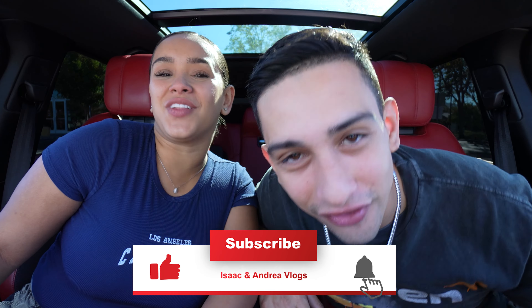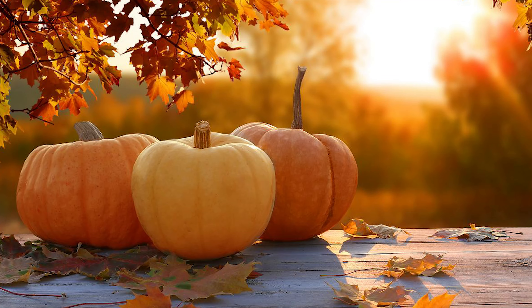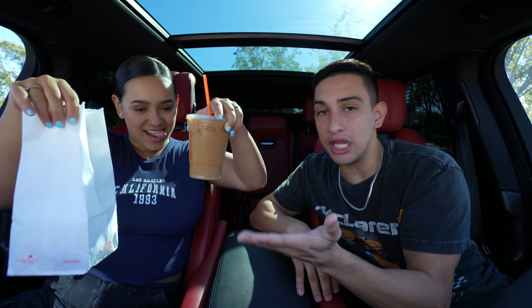Welcome to a new vlog — today we're trying new fall fast food menu items, starting off at Dunkin' Donuts. Later in this video we try a secret shake that just came back after 13 years, so that's gonna be crazy. We decided to come out and do this video at 9 in the morning, which was a mistake because fast food places are only serving breakfast right now. We drove to Chick-fil-A to try something and they weren't serving it yet.